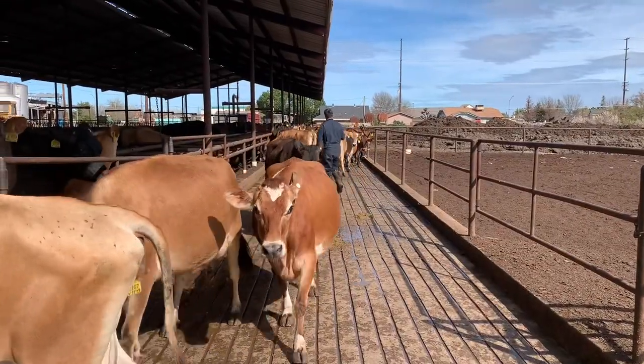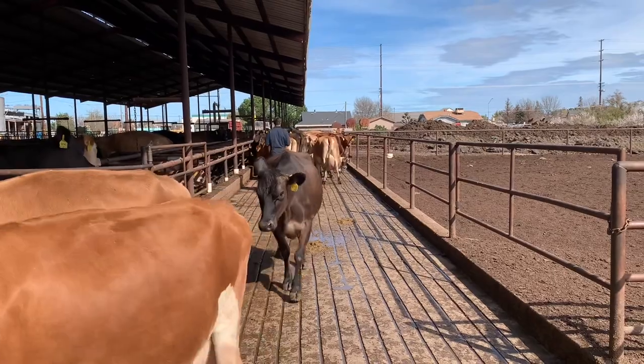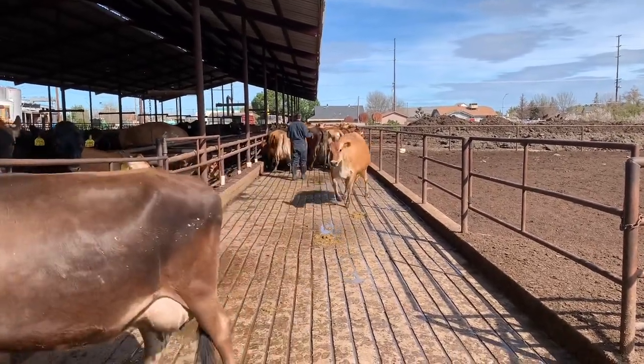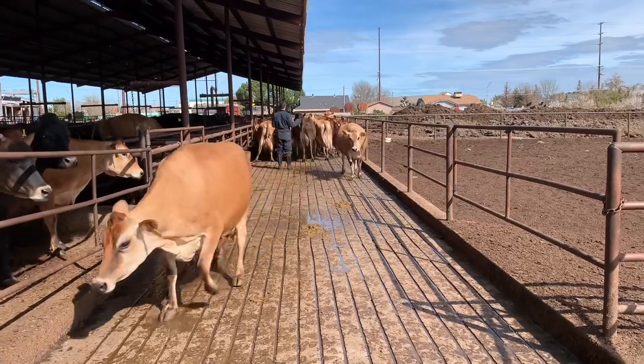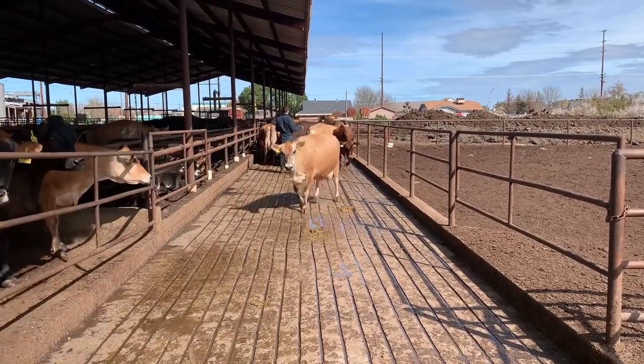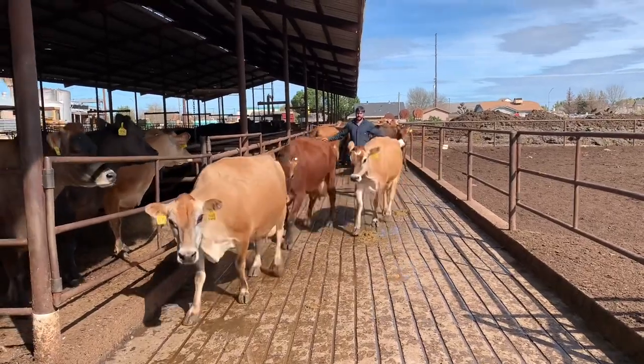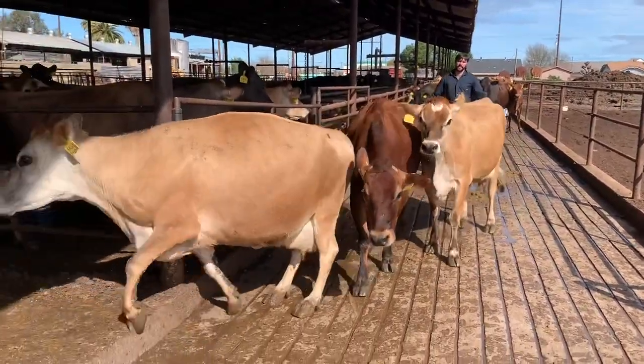He's sorting through the last of the cows here in pen four, in our back transfer alleyway, just trying to find the last six cows we need to dry. And then we have one more animal over in a little pen.